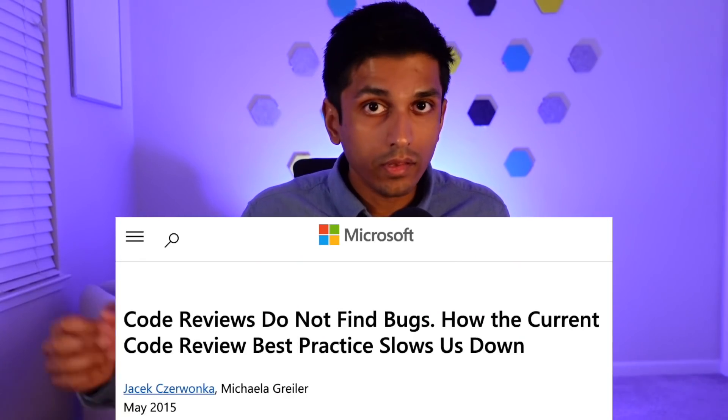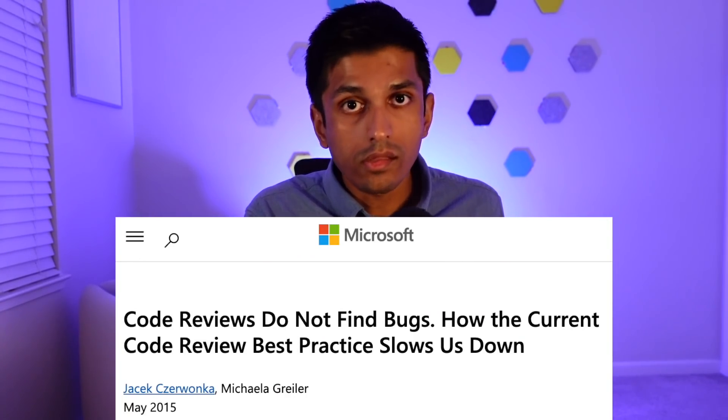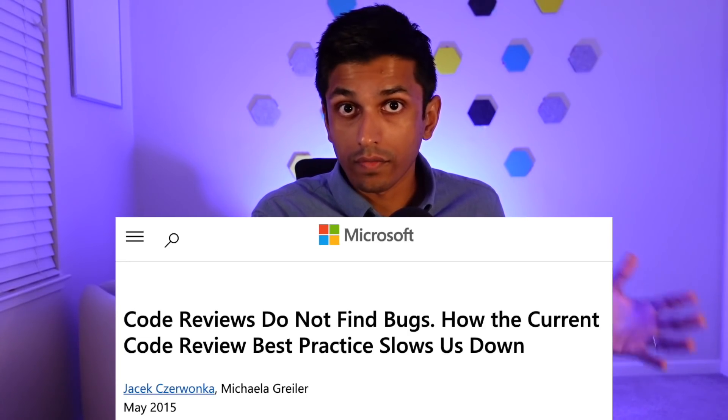One thing I didn't realize until way too late in my career is that the primary purpose of code review is not to catch bugs. In fact, there have been multiple studies which show that even introducing multiple rounds of code review isn't effective at catching bugs or functionality issues. A big part of the value of code review is actually social, both in terms of culture transfer and knowledge transfer.